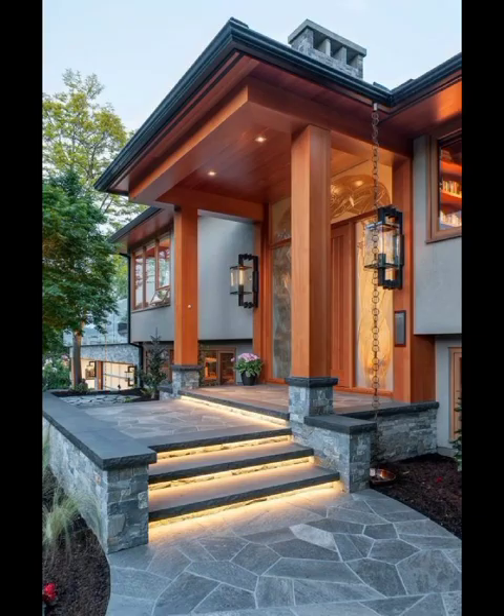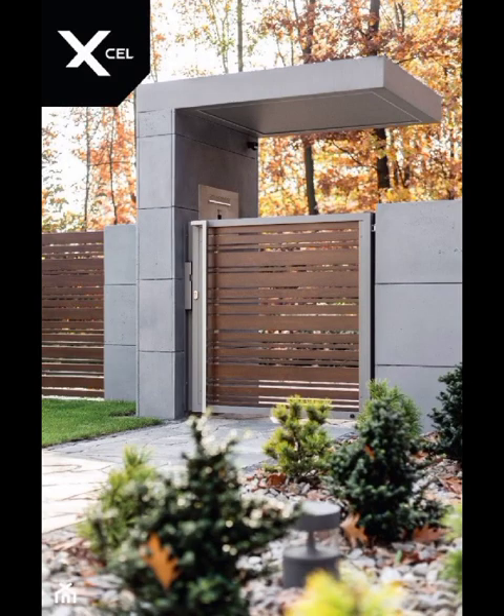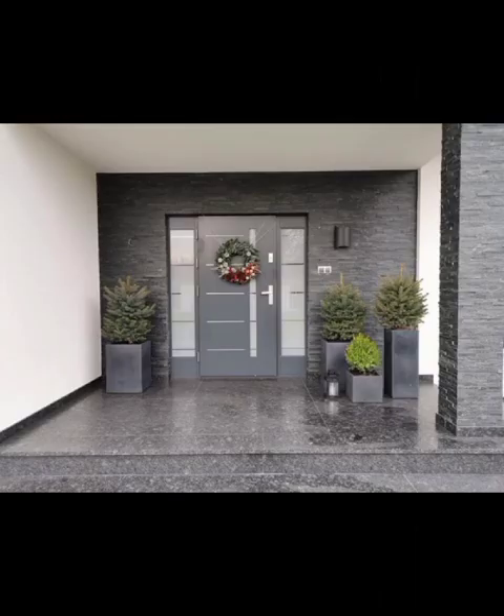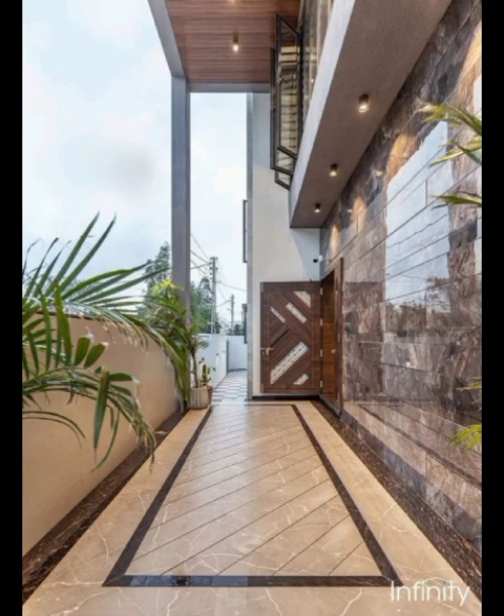Next on our design agenda is the captivating illusion of textured walls. Modern front wall decor embraces the tactile experience, introducing an array of materials that add depth and dimension to your home's exterior. From textured paint finishes to innovative cladding solutions, we will unveil the secrets behind creating a sensory-rich environment that captivates both sight and touch.